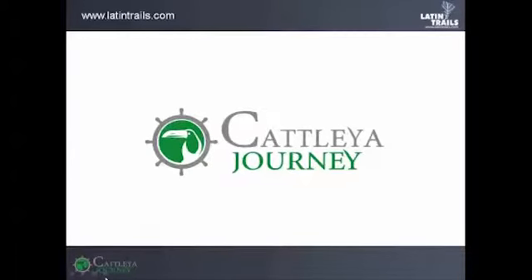Latin Trails is pleased to be bringing you this webinar today. We are here to talk about Amazon Cruises with Machu Picchu. Here to start off our presentation is Santiago.